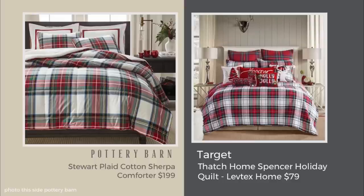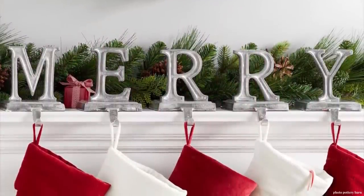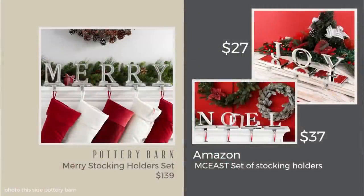I love the idea of spelling out 'Merry' with Pottery Barn's set of stocking holders, which come in a set for $139. I tried to find the exact same thing but didn't manage to find 'Merry' — however, I found a 'Joy' and a 'Noel' on Amazon for $27 and $37 each. By the way, these dupes would look fantastic with the star garland for a nice uniform look.